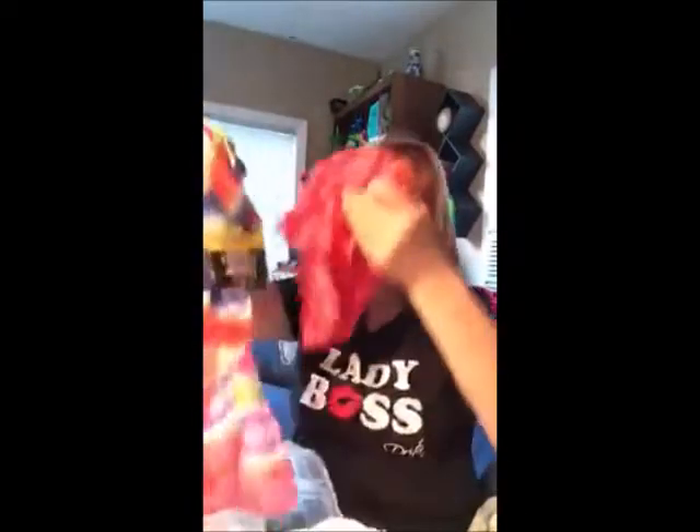They had a couple of really pretty scarves, so I picked these up because I'm trying to think of something fun I can make with them. I'm going to come up with something creative and share it with all of you. That was my haul for this week.